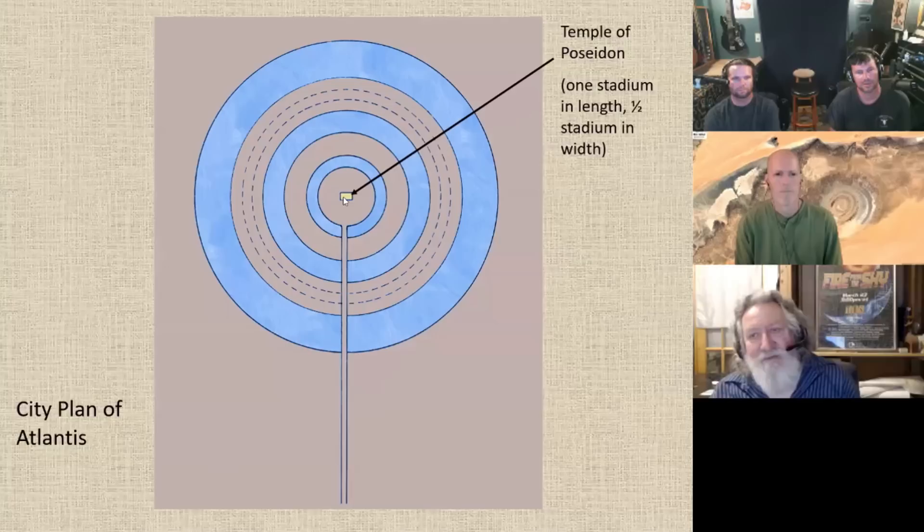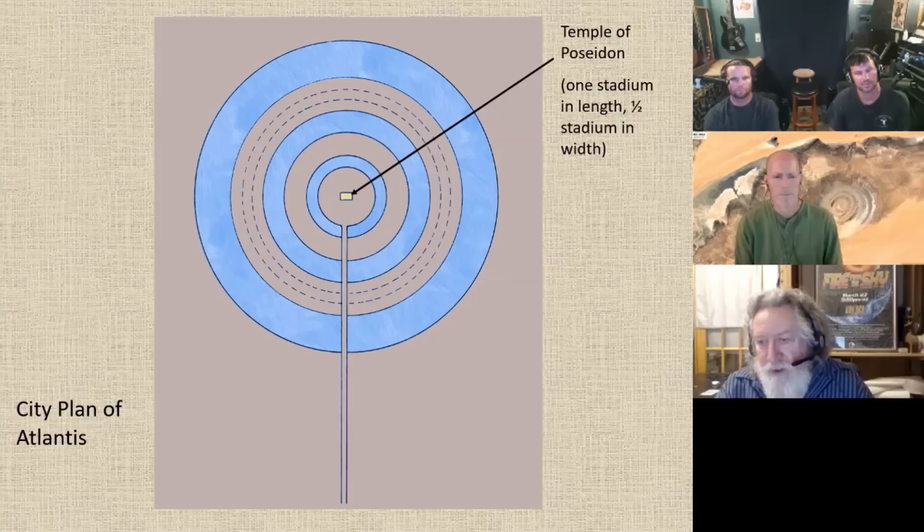The temple of Poseidon itself is one stadium in length and one half in width — so it's a double square. That's the same proportions as the King's Chamber in the Great Pyramid — that double square. And the double square, as we know as geometricians, is how you derive the golden section.